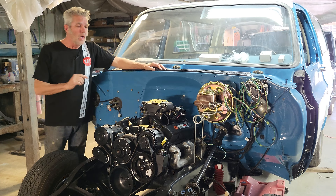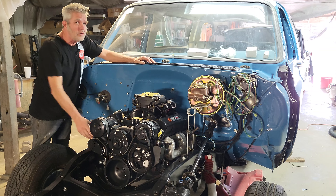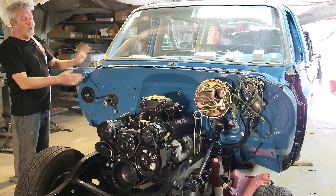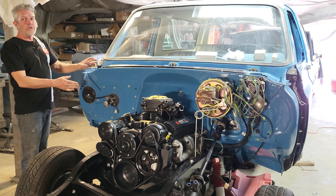We've got a Holly Sniper fuel injection and a Holly mid-mount serpentine system, all bolted onto a crate engine. We've got Hooker headers — these are the cast iron headers, so they keep it nice and quiet.